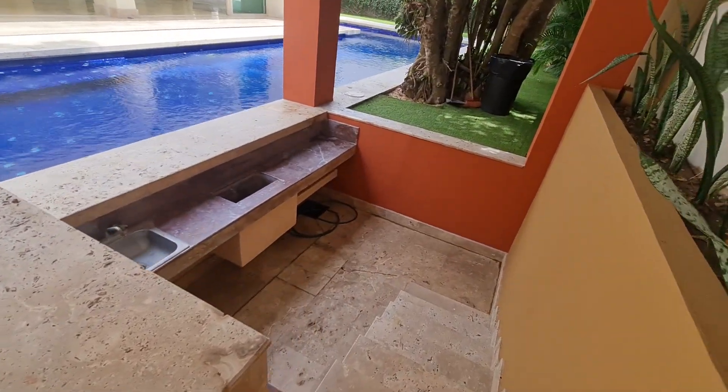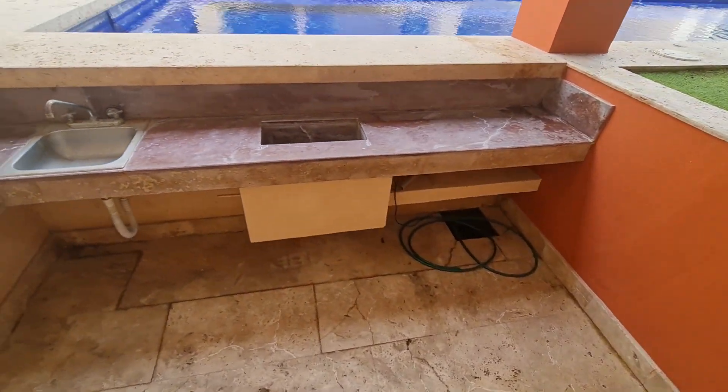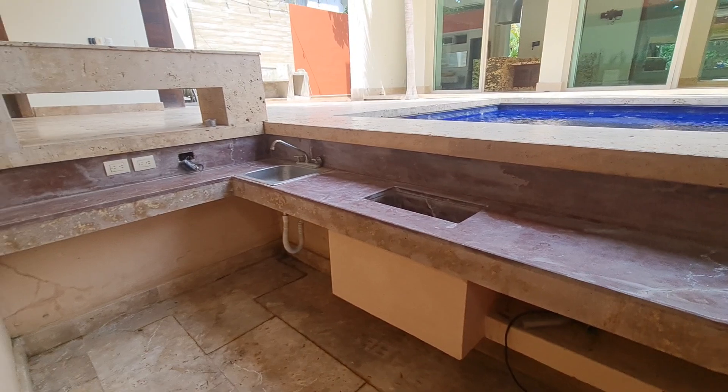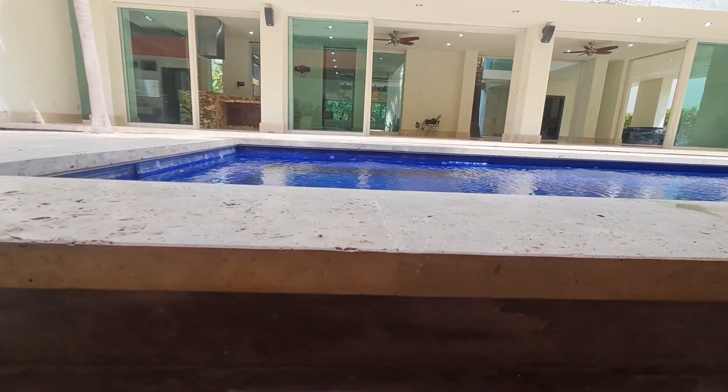Here you have a sunken bar, so we're going to walk down these little stairs where you can have your bartender serving drinks poolside.